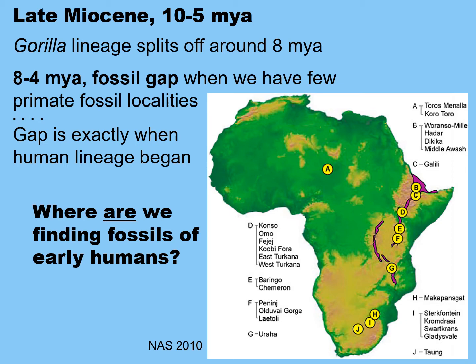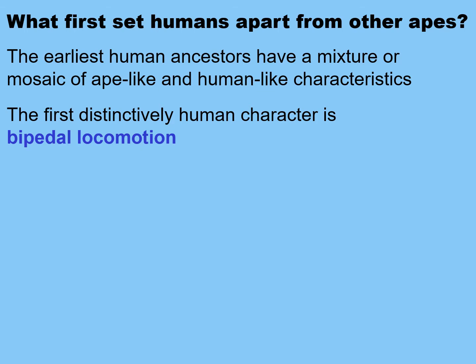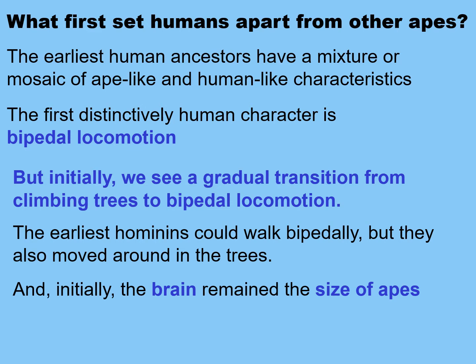We now have some fossils coming from central Africa in Chad, again where there's no volcanic action. So what first set humans apart from other apes? The earliest human ancestors have a mosaic of ape-like and human-like characteristics, but the first distinctively human character is bipedal locomotion.